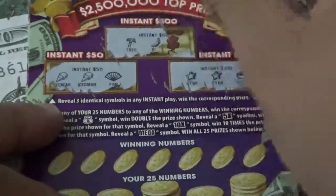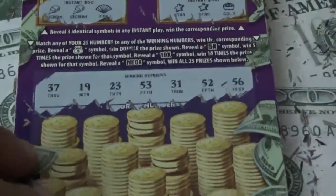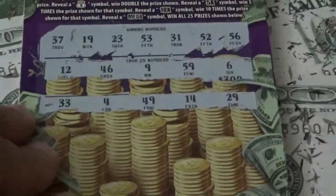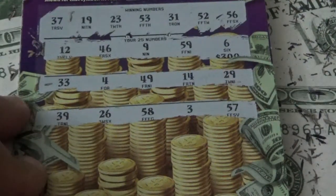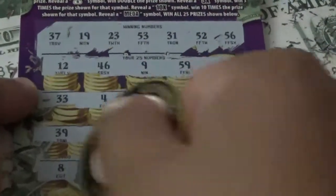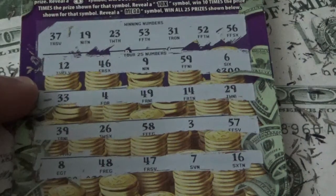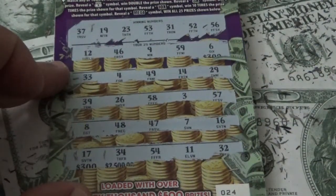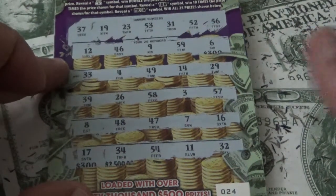Ticket 024: they teased me with two symbols up front then gave me a bogey on the last one. Winning numbers: 12, 46, 9, 59, 6. Then 33, 4, 49, 14, 29. Then 39, 26, 58, 3, 57. Then 8, 48, 47, 7, 16. Final: 17, 34, 54, 11, 32. Nothing on ticket 024.